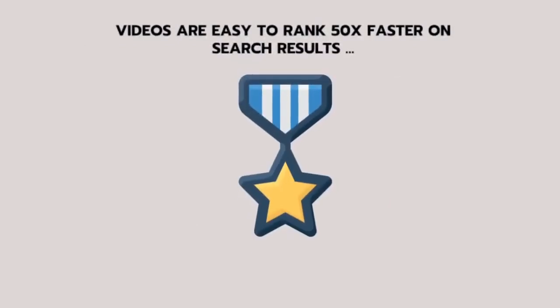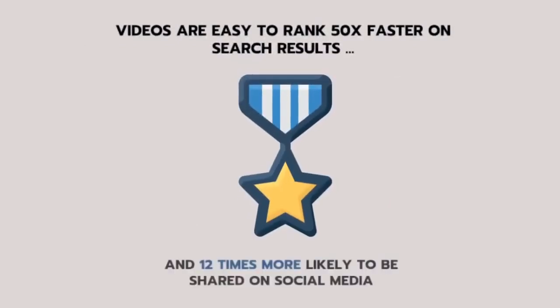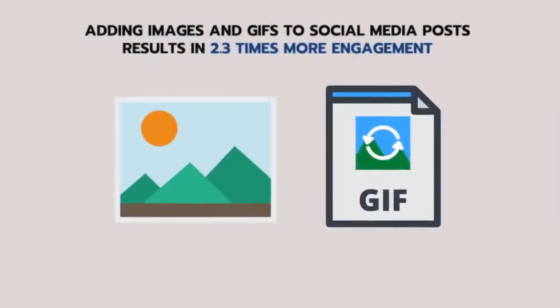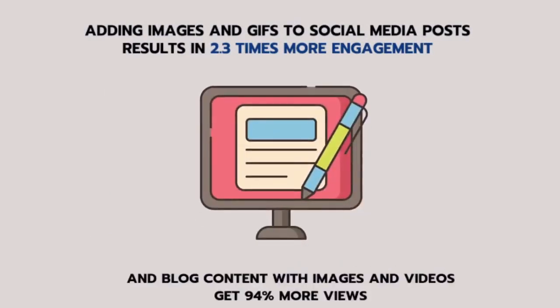Videos are easy to rank 50 times faster on search results and 12 times more likely to be shared on social media. Adding images and GIFs to social media posts results in 2.3 times more engagement. And blog content with images and videos gets 94% more views.